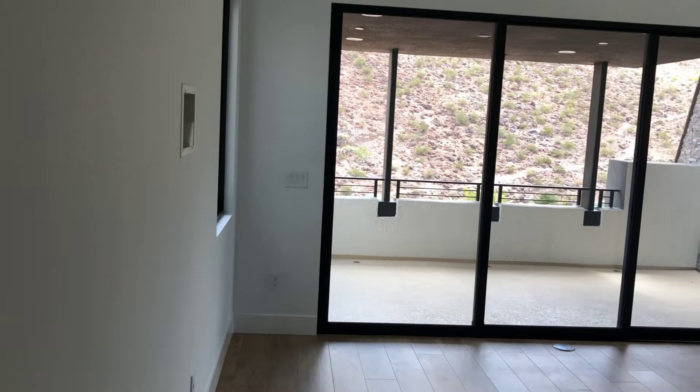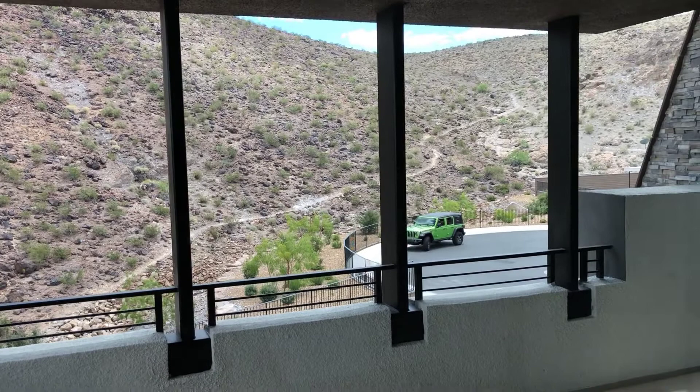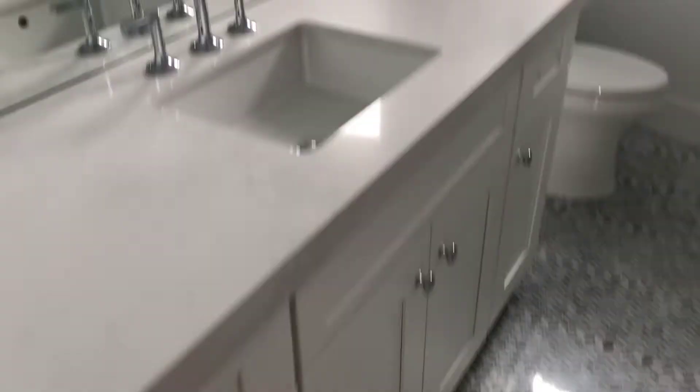On to bedroom number two at the end of the hall. Another smart thermostat — I told you they're everywhere. This one has a covered, slightly larger balcony, lots of lighting, and a ceiling fan pre-wire out there. This room is a little bigger than the other one. Tile work is perfect. That is the guest wing of the upstairs — now let's hit the master.